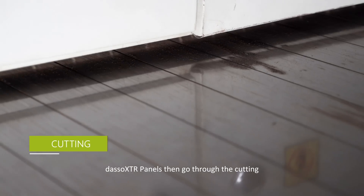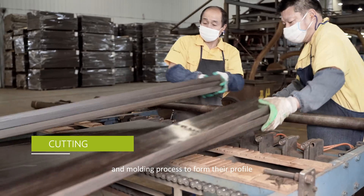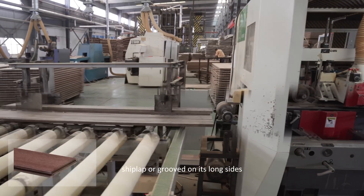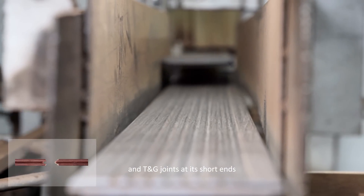Dassault XTR panels then go through cutting, sanding, and molding processes to form their profile — for example, grooved, V-grooved, or smooth surface, shiplap or grooved on their long sides, and tongue-and-groove joints at their short ends.